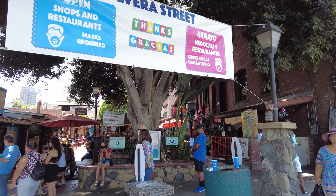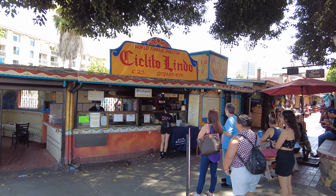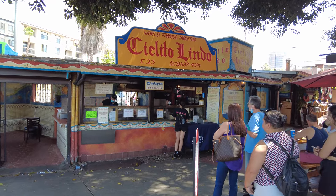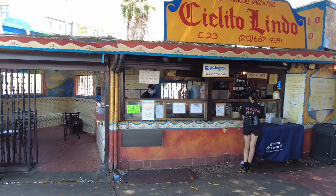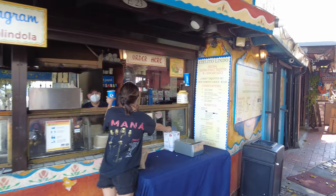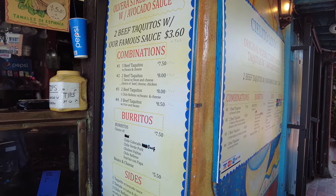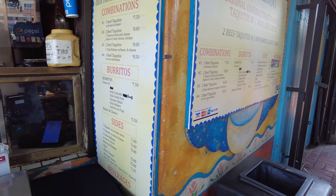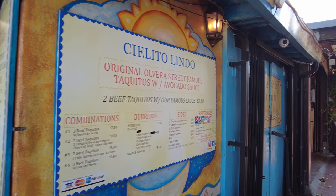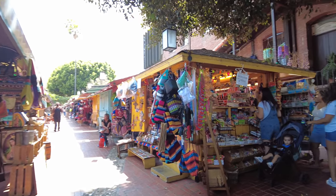We're going to explore today. Let's take a look — world famous taquitos, Cielito Lindo. Looks really good. Three beef taquitos with beans and cheese.